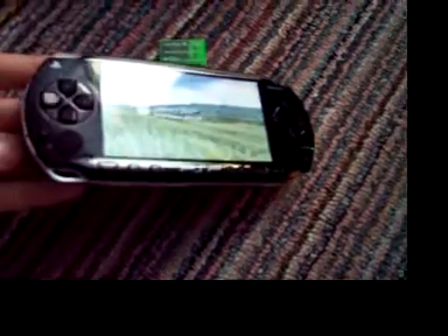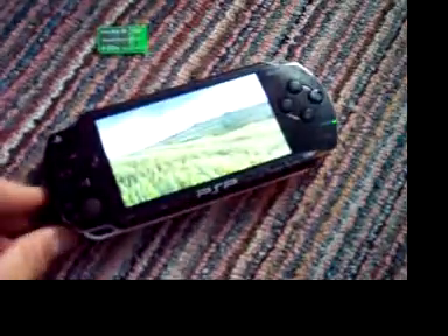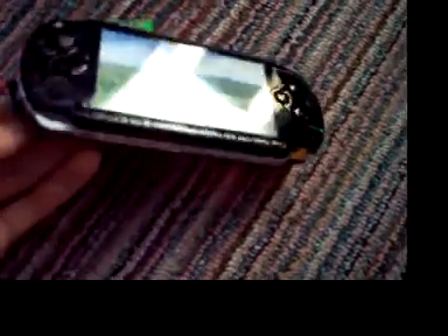The memory stick that I bought — the 4GB memory stick — I'm really glad I bought it. It's really been a good thing to have, because it's helped me use the PSP to the max. I can put some DVD rips and a lot of music on there, so it's really nice.